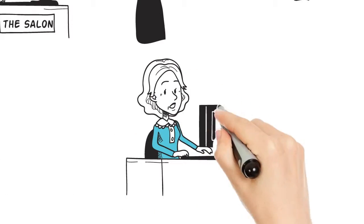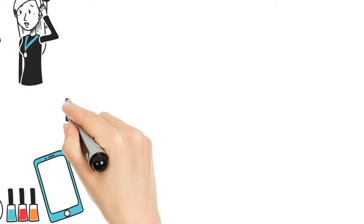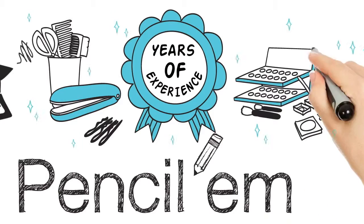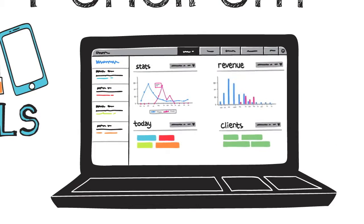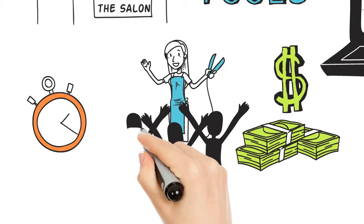But the truth is, it doesn't have to be that difficult. You just have to have the right tools. That's why we developed Pencilum. After years of experience in the beauty industry, we've built a web app that provides a state-of-the-art system to help you manage clients automatically and efficiently. We're talking technology made easy, so you can save time, make more money, and stand out in the crowd.